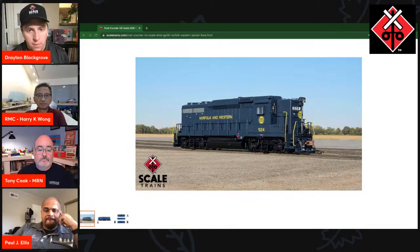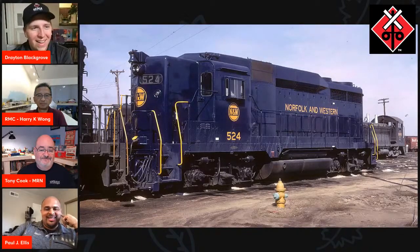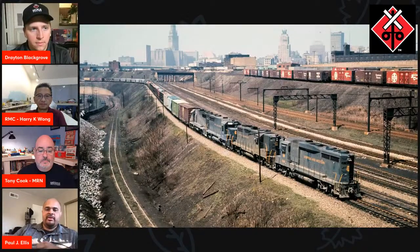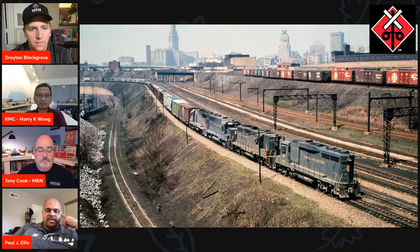Tell me about some of the unique features of the N&W GP30. Nothing really unique except for that big honking high nose. That was a feature that N&W and Southern specified on their GP30s, in line with the options they were specifying on locomotives in that timeframe. The high short hood, the bell mounted on the end of the high short hood on N&W, as well as split five-chime horns early on — a two-chime horn on one side of the cab and a three-chime on the other. Those were fairly unique features — the high nose in particular was not common among GP30s.